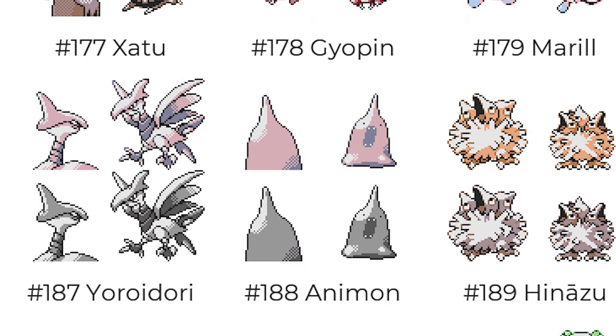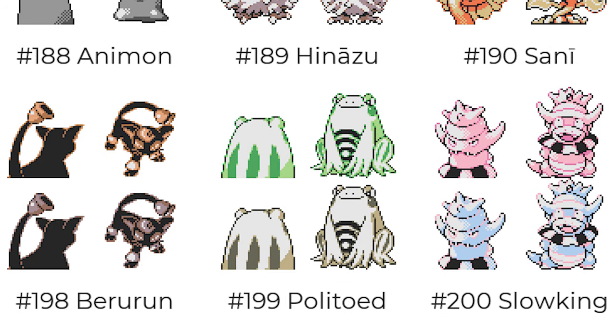The version of Pichu that we actually got is perfect — I think it matches Pikachu extremely well. And look at this Pokemon Animon — that's such a plain and simple Pokemon, that's crazy.